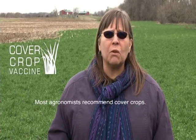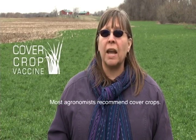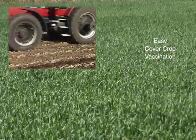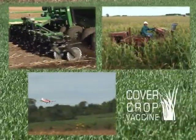He said that cover crops are fall seeded, providing a living cover for the land during the winter months before spring planting. Your soil can be easily vaccinated with cover crops by drilling, broadcasting, or aerial seeding into standing crops.